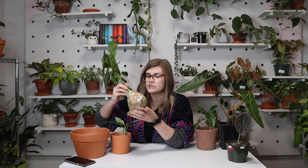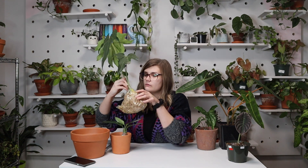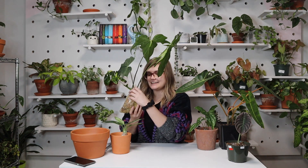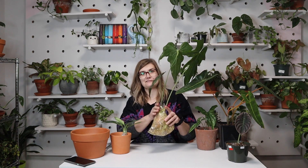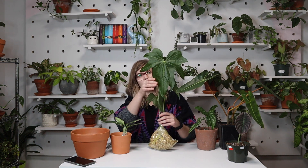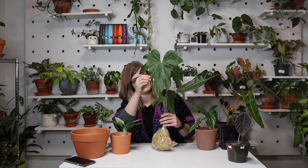Oh, I just noticed — in here I have... I'm so excited! I just noticed there are actually two babies coming up. They're just a little bitty right now, but I'm sure they're going to come out huge and stunning, just like this newest leaf here.